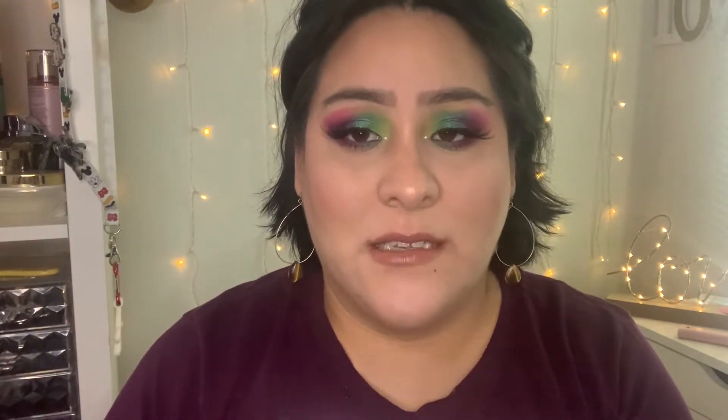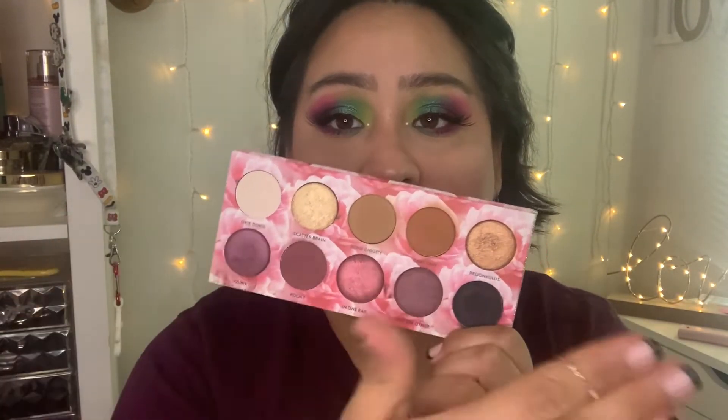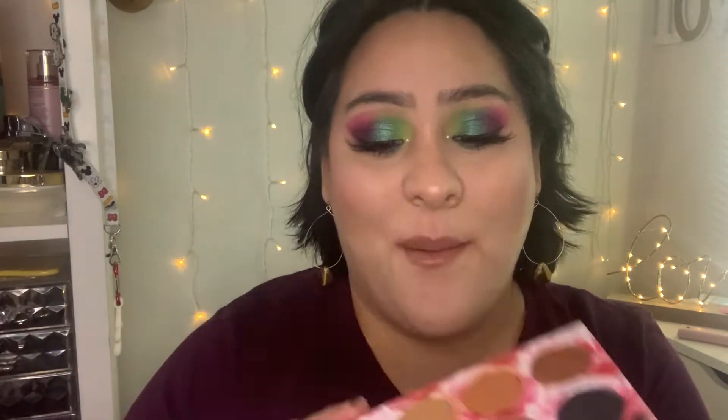Last but not least for eyeshadow palettes, I also had the Laura Lee palette in this rotation. As far as eyeshadow palettes go, this is the one I reached for most for neutral looks. I did a video — you guys will see soon — of my get-ready-with-me talking about what's in my Sephora cart, and I used this palette on camera. I just did a really simple look. I love this palette for every day; it's a really good palette. I love the blendability of the shades and I actually enjoy her formula.